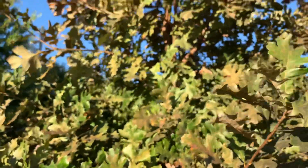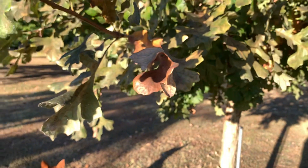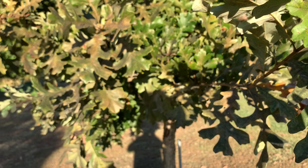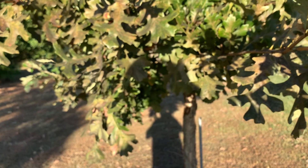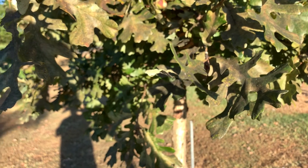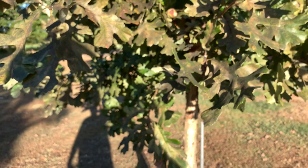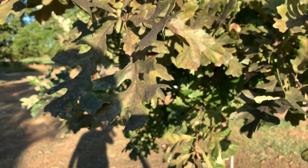Anyway, I just wanted to do a quick video on this tree — show you where I'm gathering the acorns from. If any of you would like some acorns to start your own trees, just send me an email. I'll put my email in the comment section and try to hook you up with some, depending on how many I get. I always like to grow a few seedlings myself.